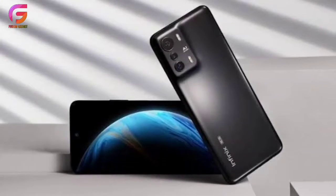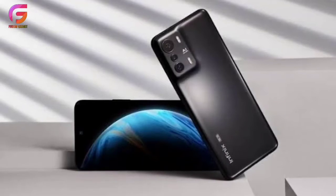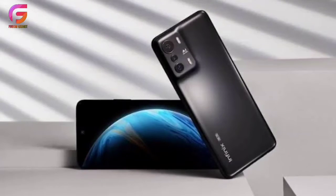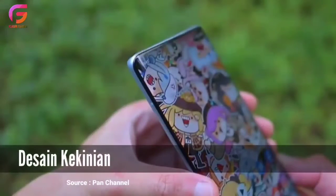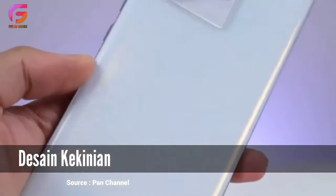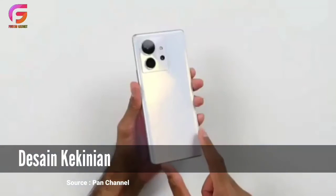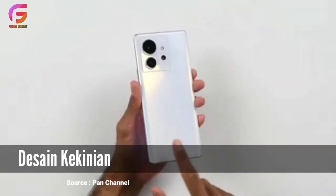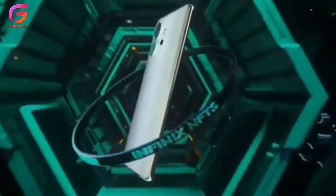Tapi buat kamu yang tinggal dan beraktivitas di area yang sudah dapat jaringan 5G, ponsel ini bakalan memuaskan banget. Yang ketiga adalah desain. Diperkirakan desain Infinix Zero Ultra mirip dengan Infinix Zero, dengan lekukan di pinggirannya. Panel kamera belakangnya juga sepertinya bakal mirip dengan warna yang menyatu dengan bodinya, makin simpel dan elegan.